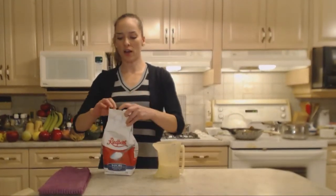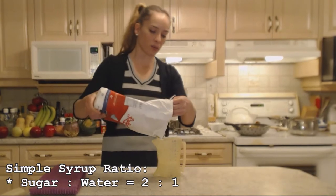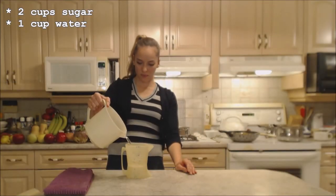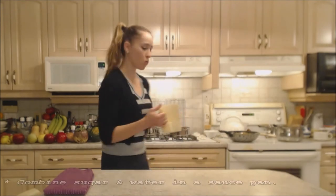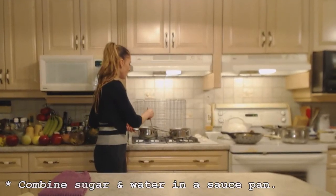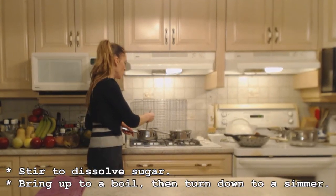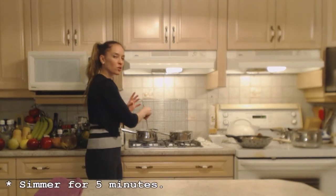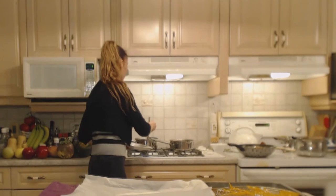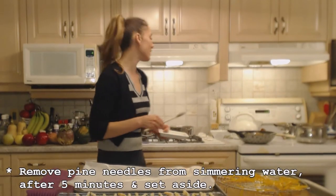To get my simple syrup going, I'm going to use a ratio of two to one sugar to water — two cups of sugar and one cup of water. I'm going to stir the sugar to dissolve it, bring it up to a boil, and let that simmer for five minutes once it comes to a boil. You want it to slightly change in color to a little bit of an amber color. My simple syrup is nearly there — it's been bubbling for about three minutes, but my pine needles are ready to take out.